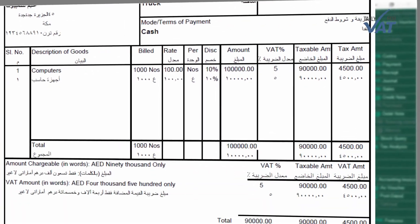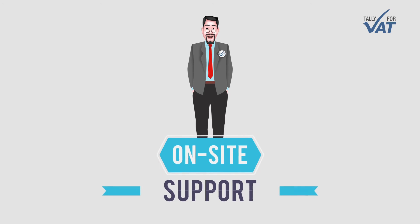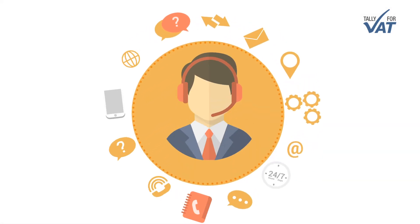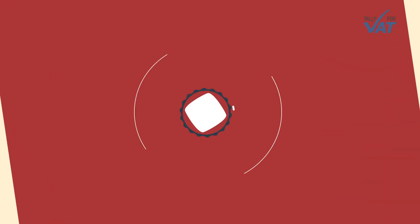Multi-currency VAT invoicing: record business transactions involving multiple currencies. Print VAT compliant tax invoices in Arabic, English, or both. On-site support: a dedicated local on-site and offline support system is available 24/7.